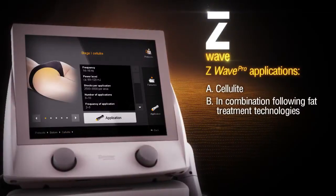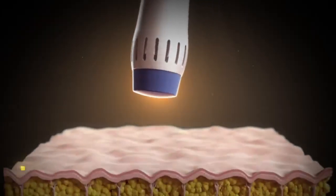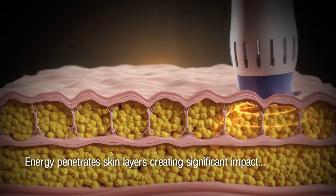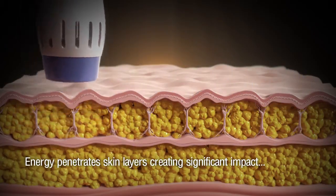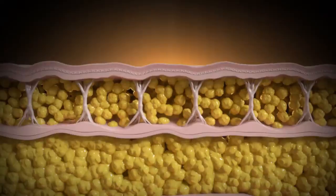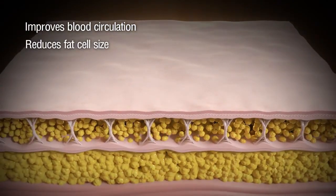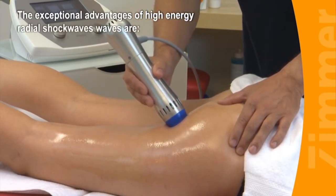ZWave is a form of acoustic shockwave therapy for breaking down fat cells and reducing cellulite. It uses specially modified wave pulses that induce targeted vibrations within the connective tissues. These radial shockwaves penetrate the skin and create a large impact on collagen structure and connective tissue. The targeted vibrations break down fat and tissues that cause cellulite.